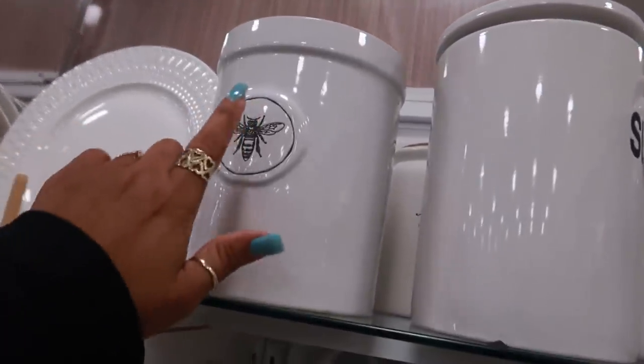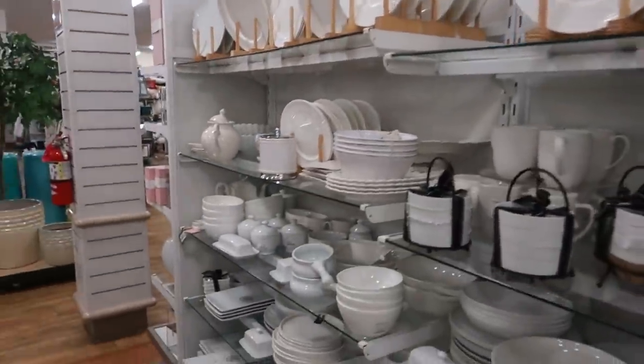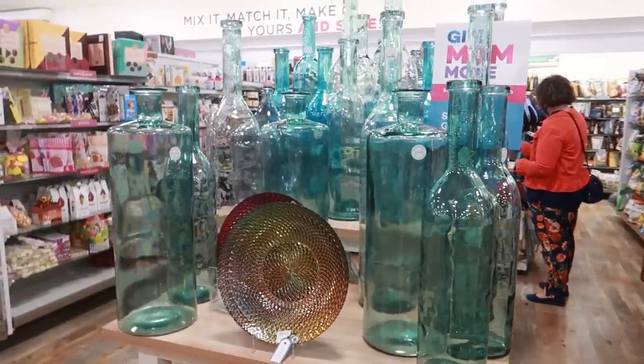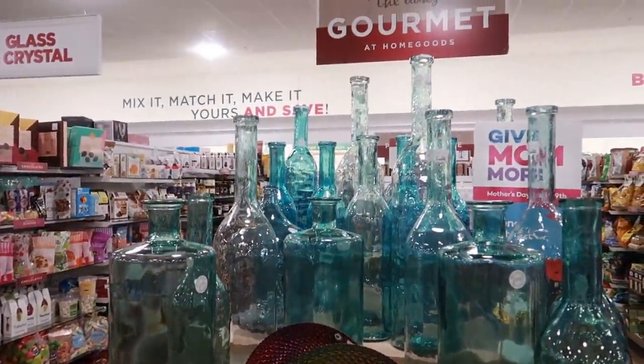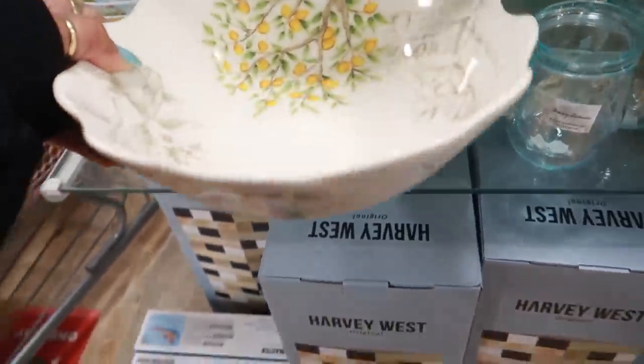These are six ninety-nine with the B on the front. More of these over here — big old bottles. Looks like they're thirty dollars for most of them. I like this lemon bowl — seven ninety-nine.